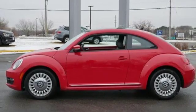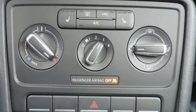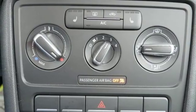Intercooled turbo inline four-cylinder engine, aluminum wheels, gas pressurized shocks, and power heated mirrors.